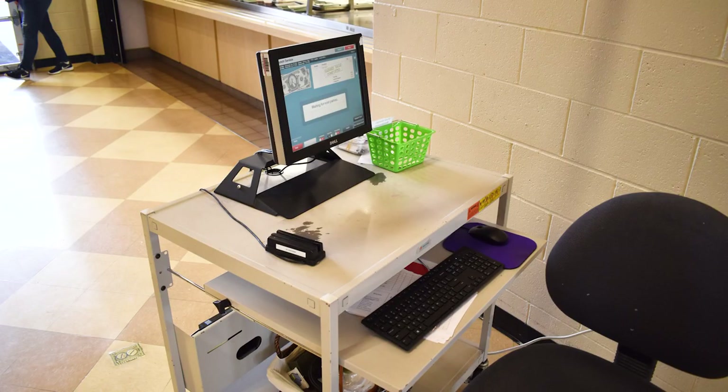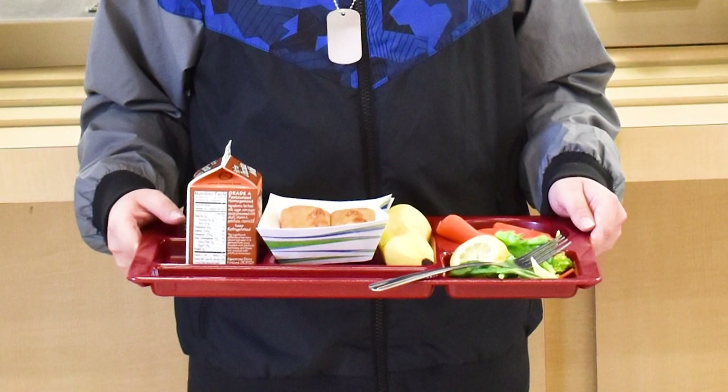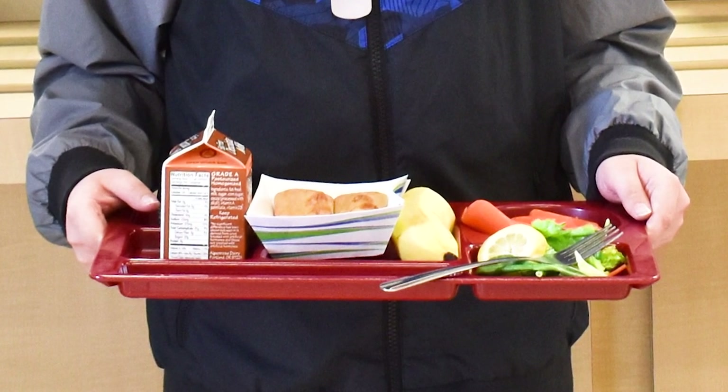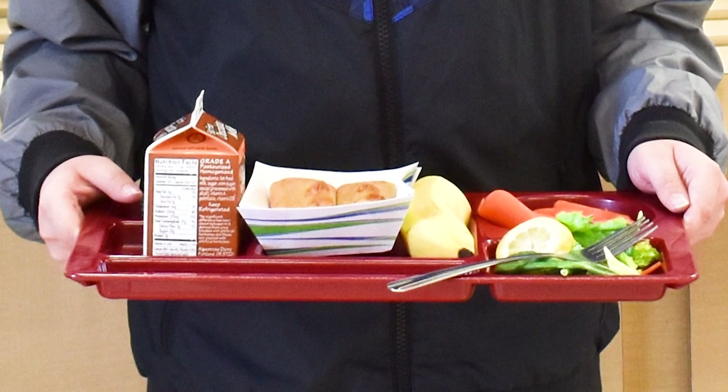Our cashiers are friendly and helpful, and will make sure you have enough different types of food on your tray to count as a lunch. In the case they notice you do not have three items, or if you are missing a fruit or a vegetable, you will be asked to go back and get what is necessary to make a complete meal.